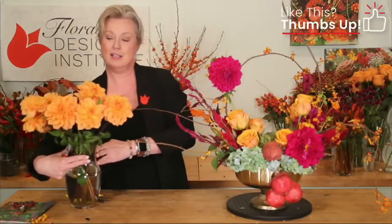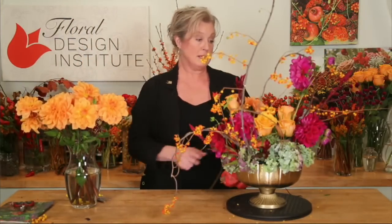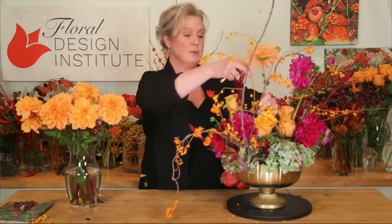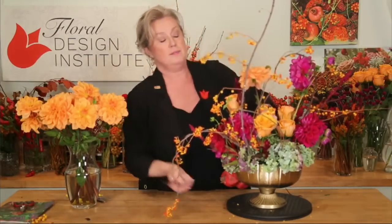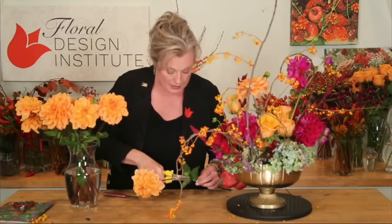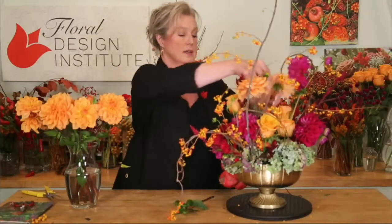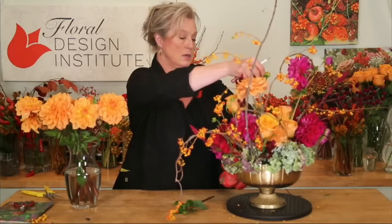Look at these gorgeous dahlias! I feel compelled to pop a few of them in here just because I can — they're just delicious. They really echo the color of the Tycoon roses and the coverings on the bittersweet, which gives the whole piece a lot of extra pow. I'm going to work in with my nippers, keeping the buds intact on the stem as well as the bloom on its own stem, nestling it down low.